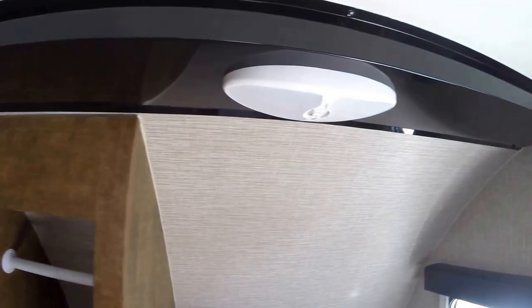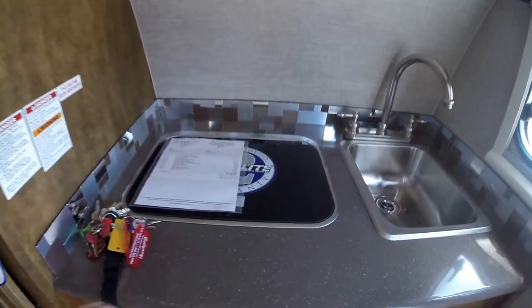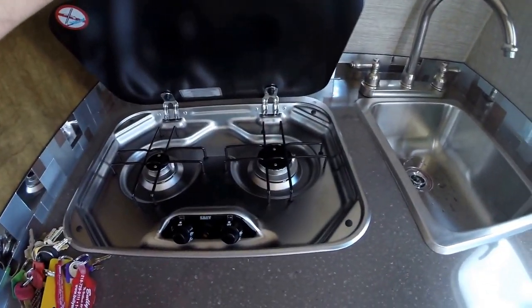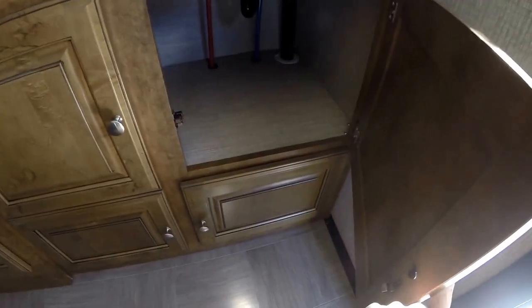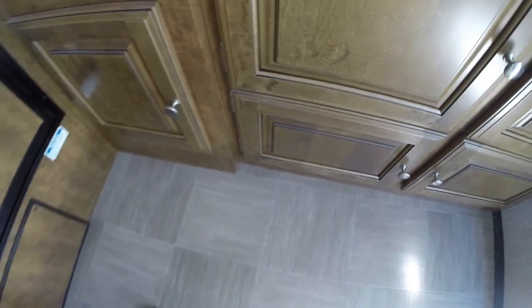Storage. Light up above the kitchen. You've got a cooktop right here, nice big sink, and plenty of storage.